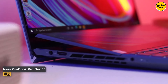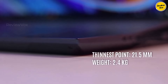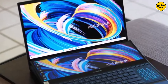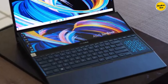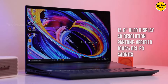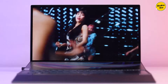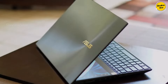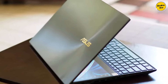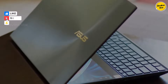Number two: Asus ZenBook Pro Duo 15 UX582. The Asus ZenBook Pro Duo 15 stands out as one of the premier trading laptops, especially for those in need of a dual screen setup. Its standout feature is the stunning 4K dual touchscreen display, allowing for seamless multitasking — picture analyzing candlestick charts on one screen while executing trades on the other, all with the convenience of keyboard or stylus interaction.